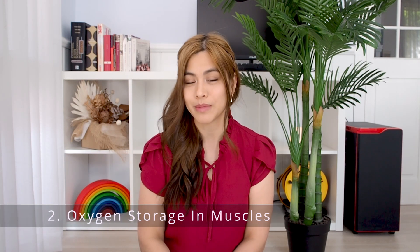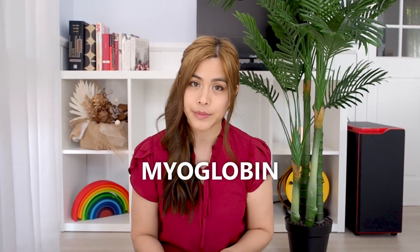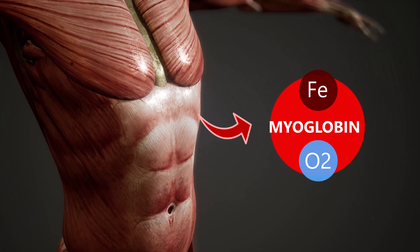Number two: oxygen storage in muscles. About 25% of the body's iron is found in myoglobin, which is the protein that stores oxygen in muscle cells.